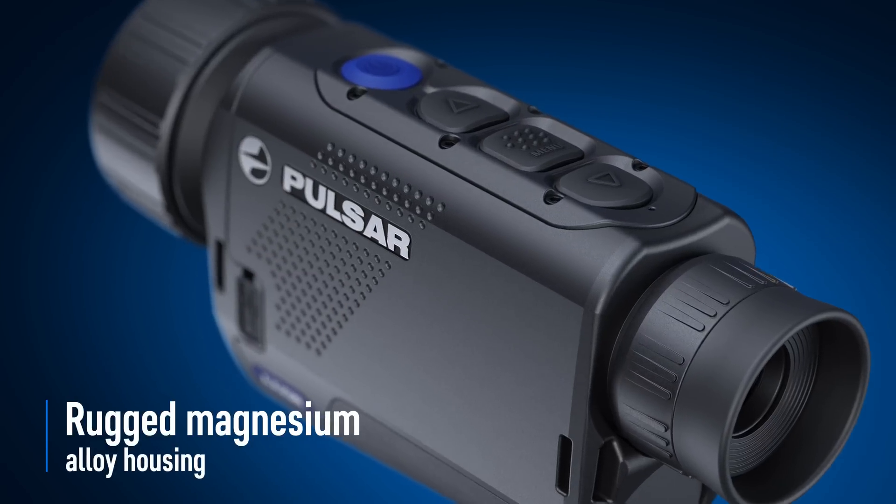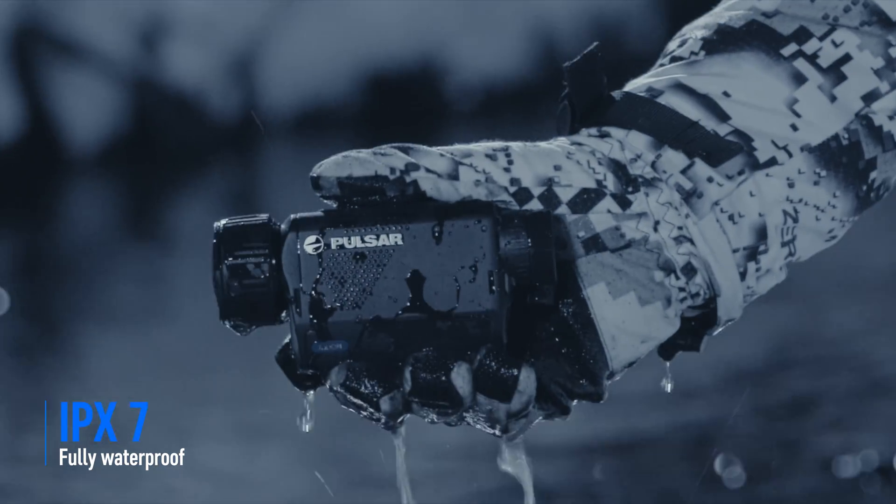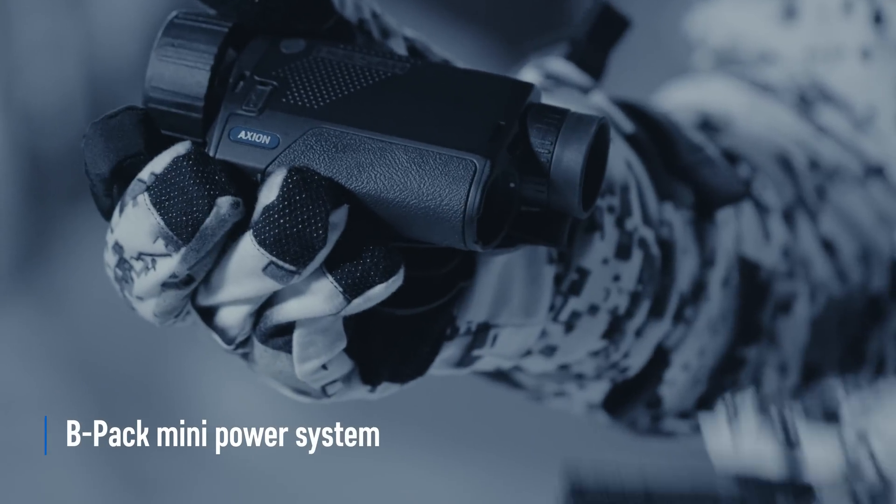Rugged magnesium alloy housing is fully waterproof and submersible in up to 3 feet of water for 30 minutes. Quick-change rechargeable battery provides long-lasting performance.